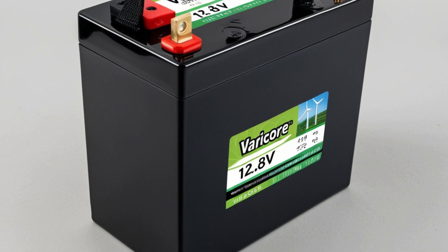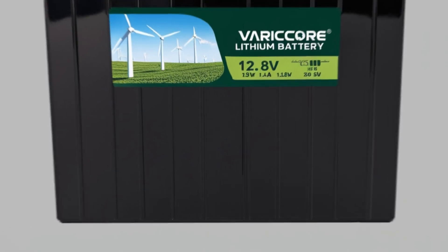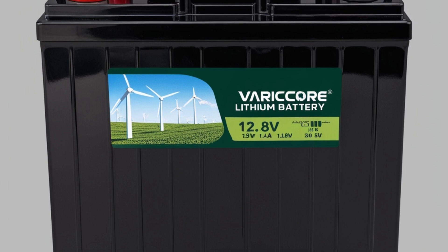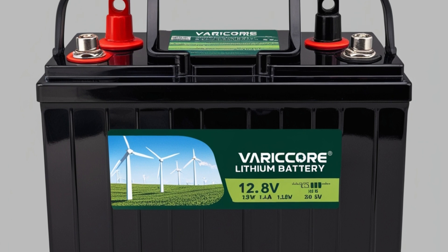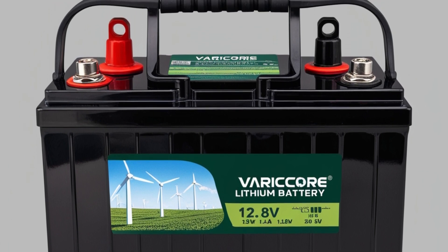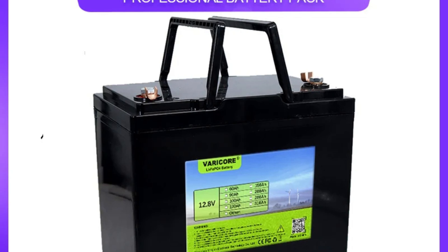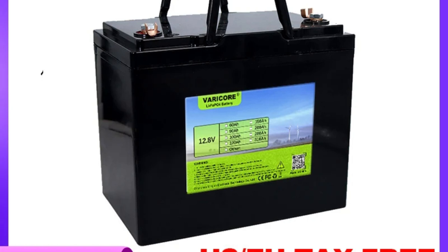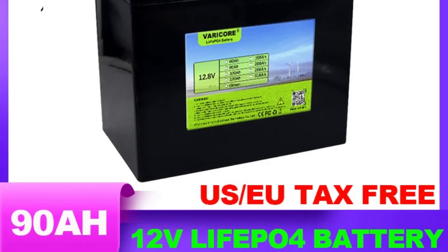Its ability to store energy efficiently and reliably makes it a cornerstone in off-grid and hybrid energy setups, ensuring continuous power supply even in remote or environmentally challenging locations. Built with LiFePO4 technology, the Varikori battery offers distinct advantages over traditional lead-acid batteries, including lighter weight, faster charging times, and longer lifespan. These features contribute to reduced operational costs and improved environmental sustainability, making it a preferred choice among environmentally conscious consumers and businesses.